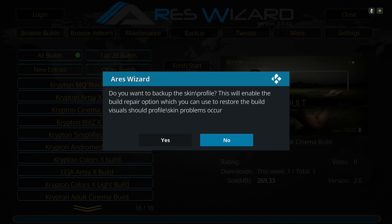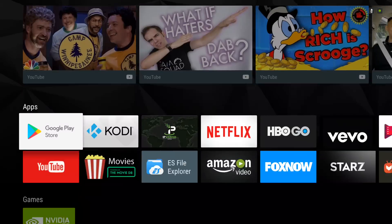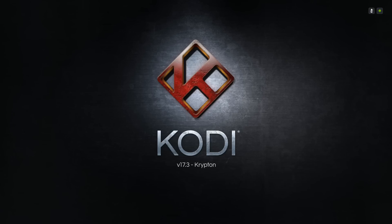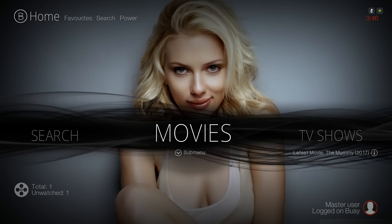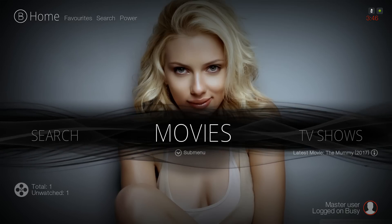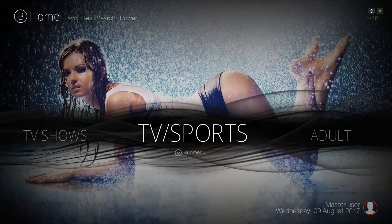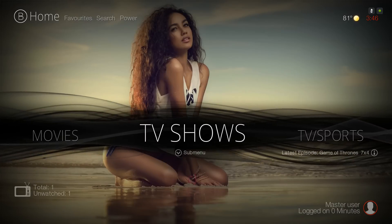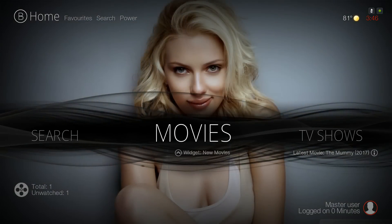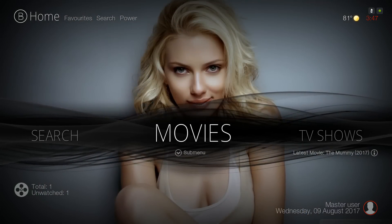The build finished downloading and extracting. A dialog popped up asking 'do you want to back up the skin profile?' — click No. Then it says Kodi needs to be closed — press OK, and go back into Kodi. Here you have it — the Adult Cinema Build updated to version 2.0. When first going into any build, make sure you give it a chance to settle in. Hope you guys like it, thank you for watching and subscribing, check the notification bell for future build updates, and I'll talk to you guys another day.